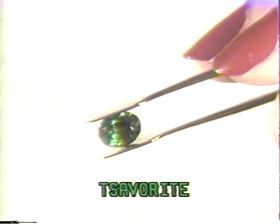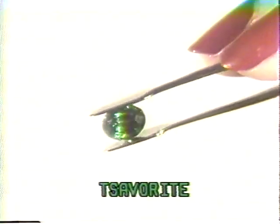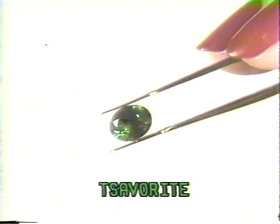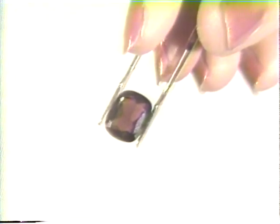This brilliant green garnet is a savorite. The light body color of the savorite takes full advantage of the high dispersion quality of garnets, so gems are tremendously brilliant. Garnets range from 6.5 to 7.5 on the hardness scale, making them suitable for a wide range of settings and styles.